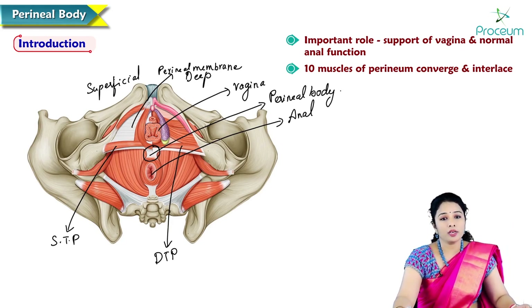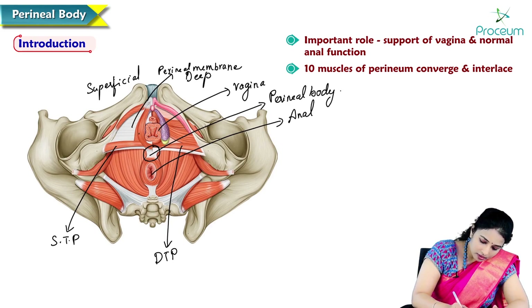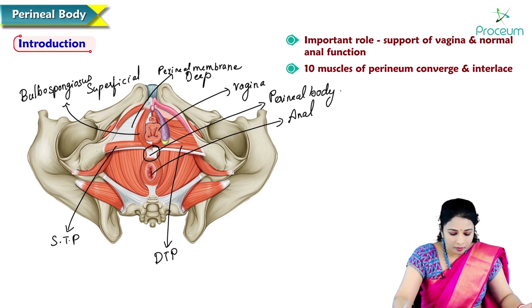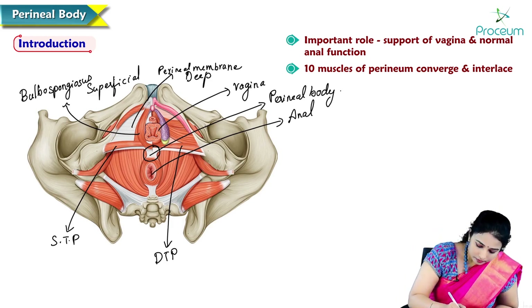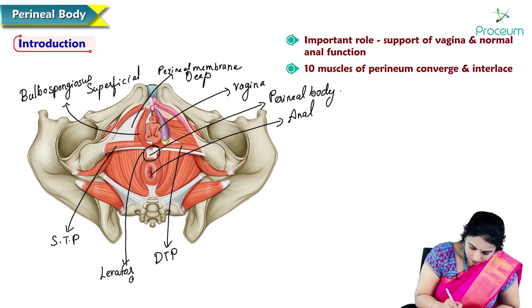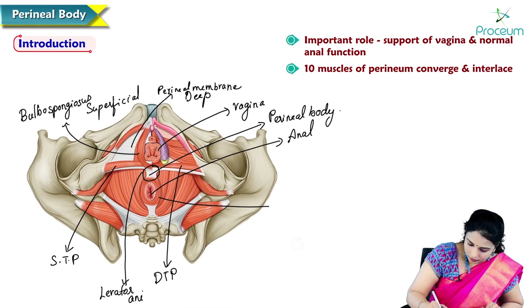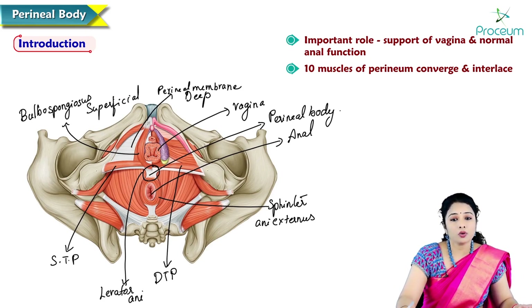So, two superficial transverse perineal muscles, two deep transverse perineal muscles, two bulbospongiosus muscles — present laterally, and in males present around the bulb of the penis — two levator ani muscles, one sphincter ani externus, and one longitudinal muscle coat of the anal canal. Altogether ten muscles interlace with each other to form the perineal body.